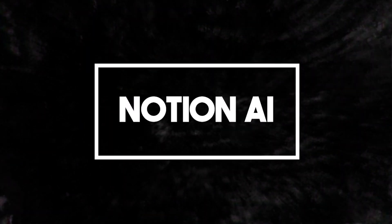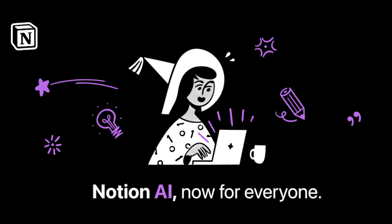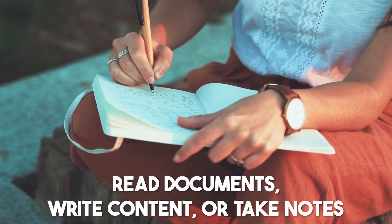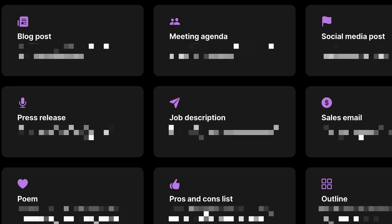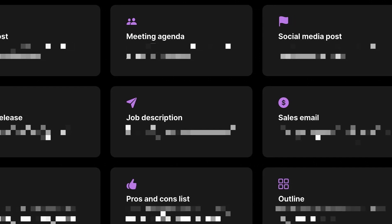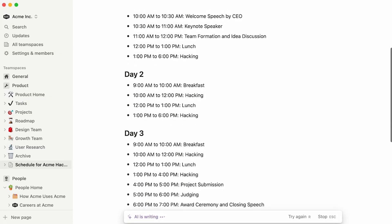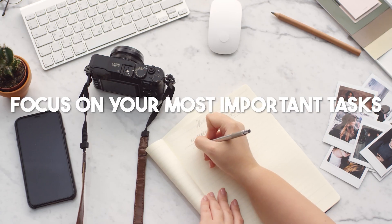Number 1: Notion AI. Notion AI is a helpful assistant that works with you in a Notion workspace. If you often read documents, write content, or take notes, Notion AI can make your work faster and smarter. You won't have to switch between different tools to improve your writing or find important information. It also saves you time on things like formatting and making text look nice, so you can focus on your most important tasks.